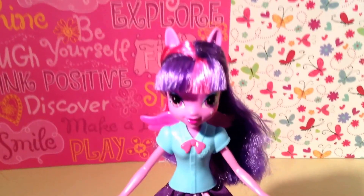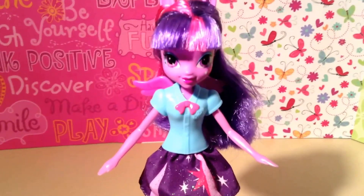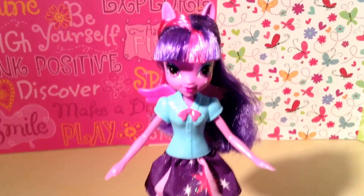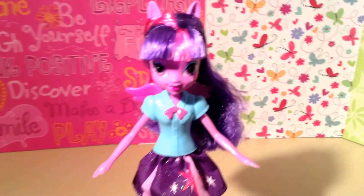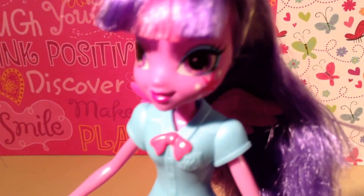Here is Twilight Sparkle out of her box. She looks adorable. I love this doll so much. I am so glad that Hasbro decided to make a movie-accurate collection of Equestria Girl dolls. I watched Equestria Girls the movie — loved it, loved it, loved it. It was so cute. I loved the way the girls were dressed. The whole Canterlot High thing was so cute. Twilight Sparkle comes with her bangs, which I really love. Her hair is purple and pink. She has her cutie mark on her cheek — strike a pose, girl.